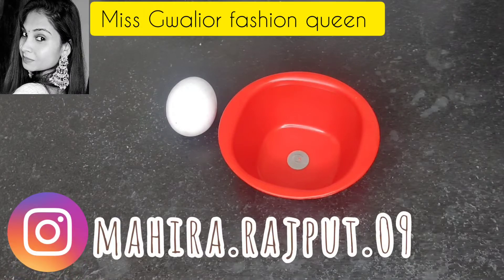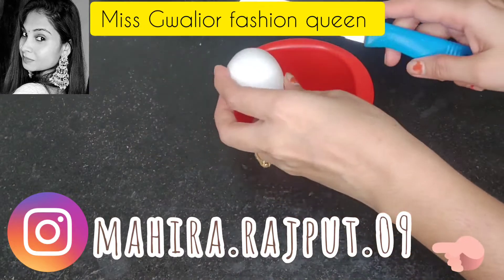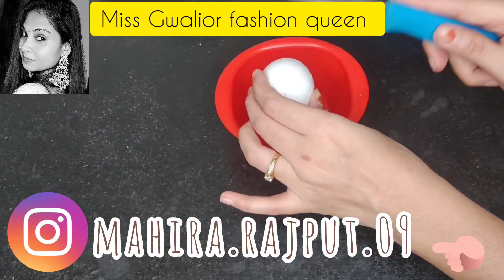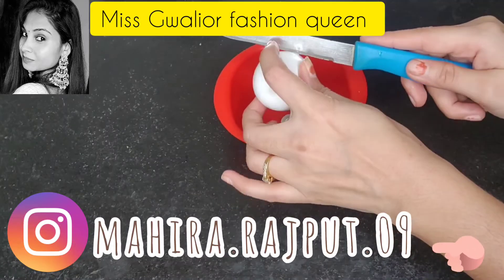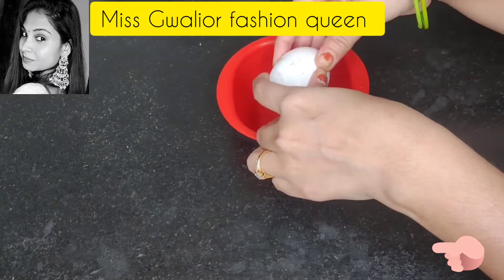Hey everyone, welcome back to my channel. I am going to share with you a hair fall remedy. If your hair fall increases this season, this will be a perfect solution — a very easy remedy, but you have to use it regularly.